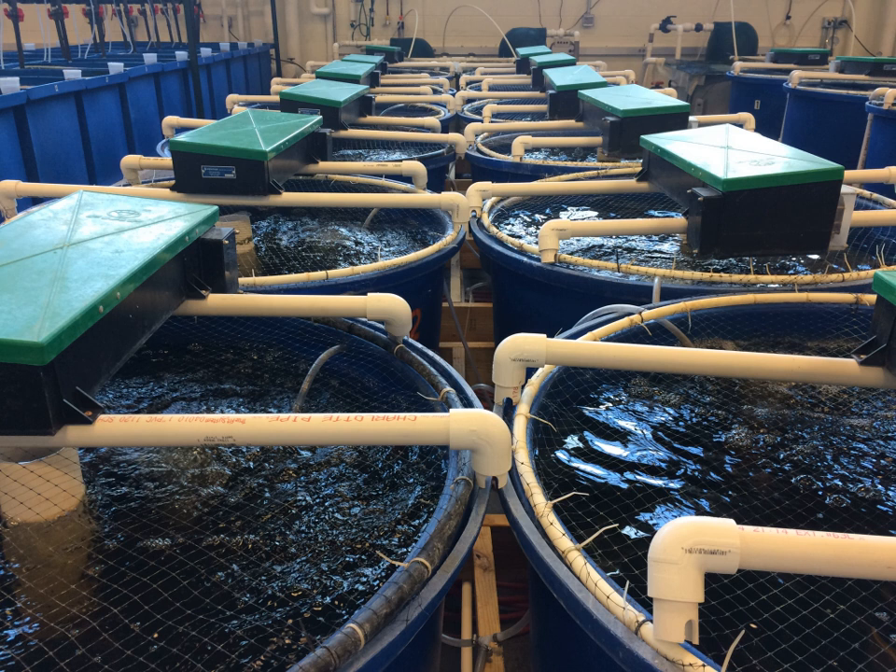In all RAS, pH must be carefully monitored and controlled. The first step of nitrification in the biofilter consumes alkalinity and lowers the pH of the system. Keeping the pH in a suitable range — 5.0 to 9.0 for freshwater systems — is crucial to maintain the health of both the fish and the biofilter. pH is typically controlled by the addition of alkalinity in the form of lime, calcium carbonate, or sodium hydroxide. A low pH will lead to high levels of dissolved carbon dioxide (CO2), which can prove toxic to fish. pH can also be controlled by degassing CO2 in a packed column or with an aerator.